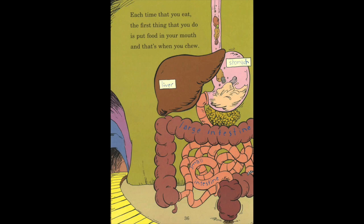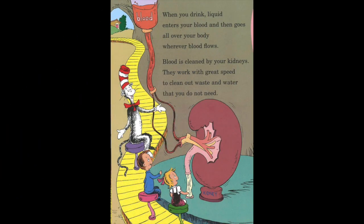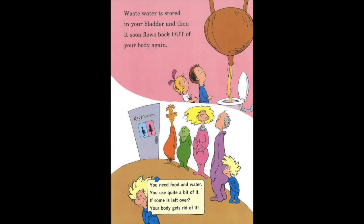Each time that you eat, the first thing that you do is put food in your mouth, and that's when you chew. Food goes into your stomach, where juices are flowing, turns into a paste, and the paste keeps on going. A tube, the intestine, is what food moves through. This food feeds your blood, which then feeds all of you. Food takes time to travel — in our stomachs there's food we ate three days ago. When you drink, liquid enters your blood and then goes all over your body, wherever blood flows. But it's cleaned by your kidneys. They work with great speed to clean out waste and water that you do not need. Wastewater is stored in your bladder, and then it soon flows back out of your body again. Your body gets rid of what's left over.